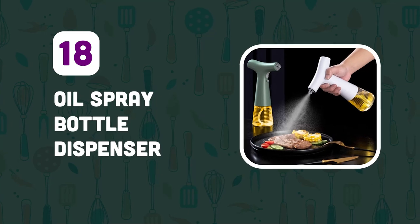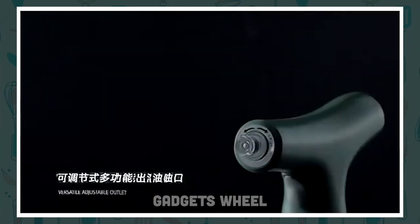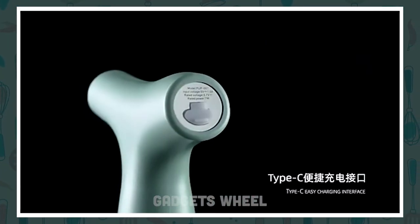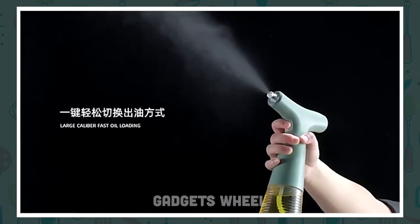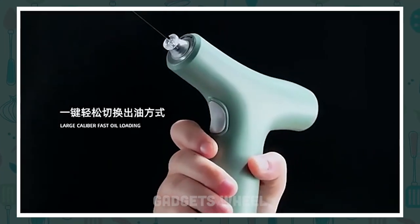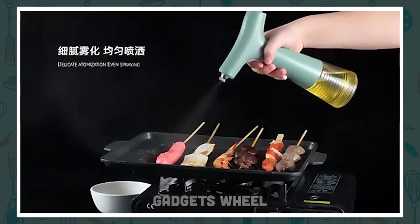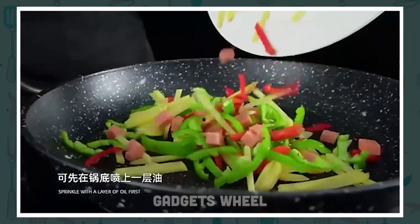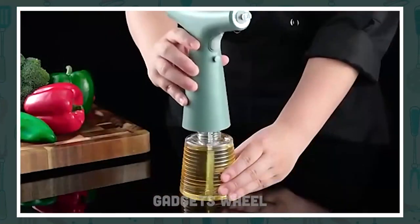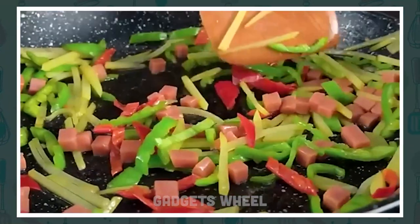Number 18: Oil Spray Bottle Dispenser. Every kitchen needs smart gadgets that make cooking easier and more efficient. The Xiaomi Smart Oil Spray Bottle Dispenser is a sleek and stylish kitchen gadget that helps you spray oil on your food evenly and with precision. It has a 360-degree spray nozzle that allows you to spray oil in any direction, and the nozzle can be adjusted to control the amount of oil you spray. Simply fill the bottle with your favorite oil, press the button on the top, and the oil will be sprayed out in a fine mist. You can use it to spray oil on your salads, baked goods, grilled meats, and more.